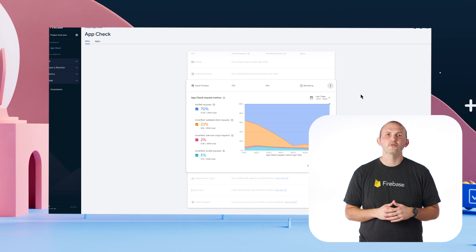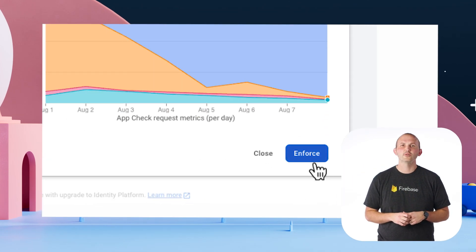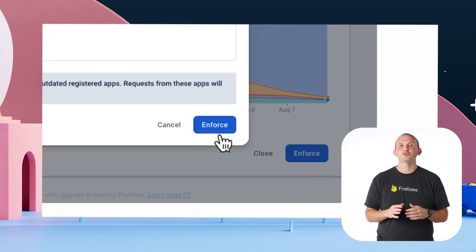To use Firebase AppCheck, first configure your project to use your preferred attestation provider. There's documentation linked in the description below to help with the configuration. Once configured, we can monitor our application use through the Firebase console, and when we are ready to start enforcing attestation, we can click the Enforce button. For new apps, you can start enforcing right from the beginning. Remember, you'll need to enforce AppCheck on each specific service that you wish to be protected by AppCheck.